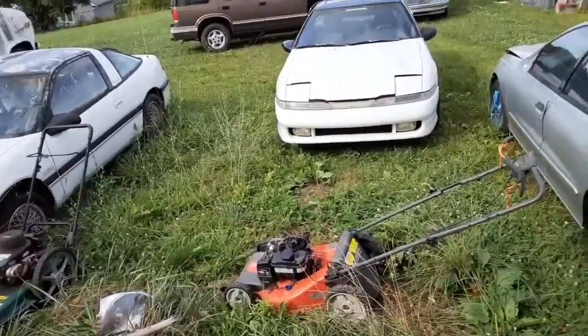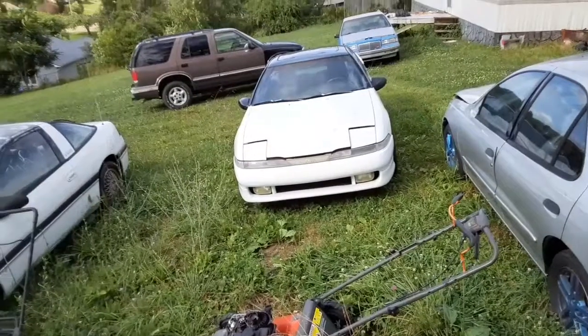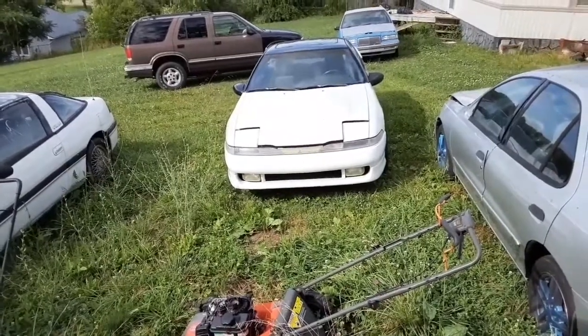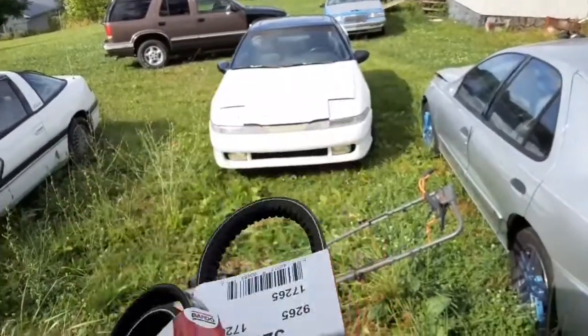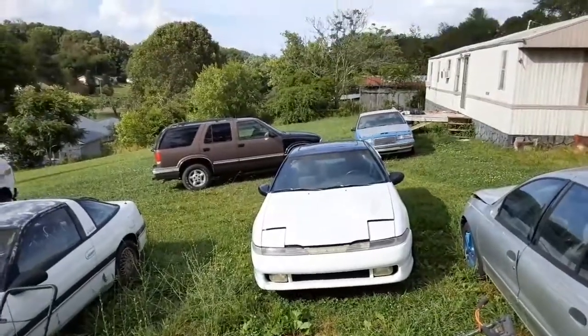I got belts for that car. What ended up being wrong with it was the power steering alternator belt — it wore out and it was screeching. I got on Rock Auto and came up with these two belts for $15 after shipping and everything.